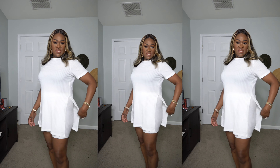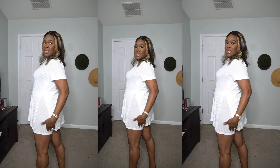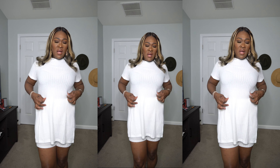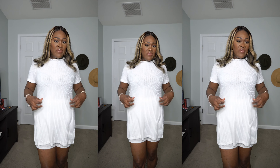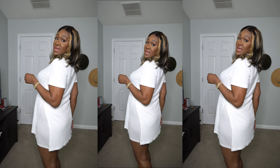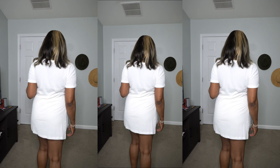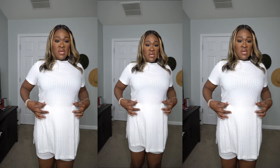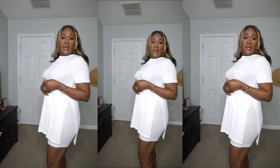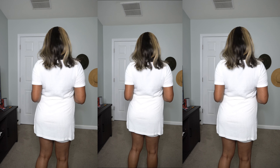These are the short sets — it has slits on the side and the shorts are tight. It feels very comfortable on the skin, but you just have to be careful with what color undergarments you wear. It looks great in the back. In the front, it's very cute — I'm happy with it.